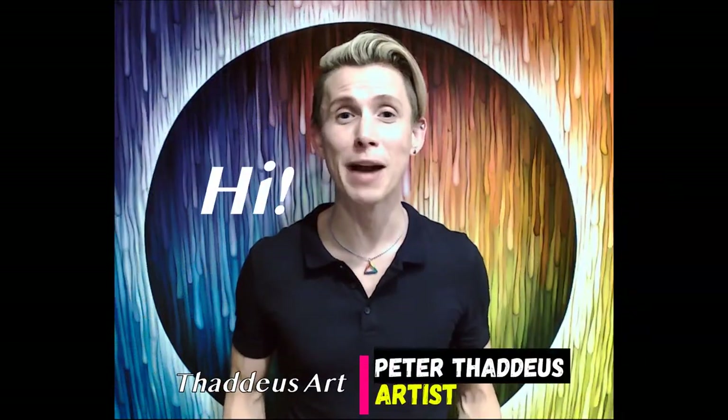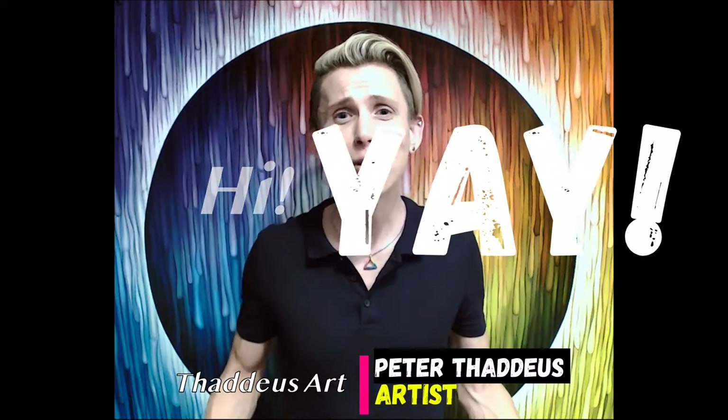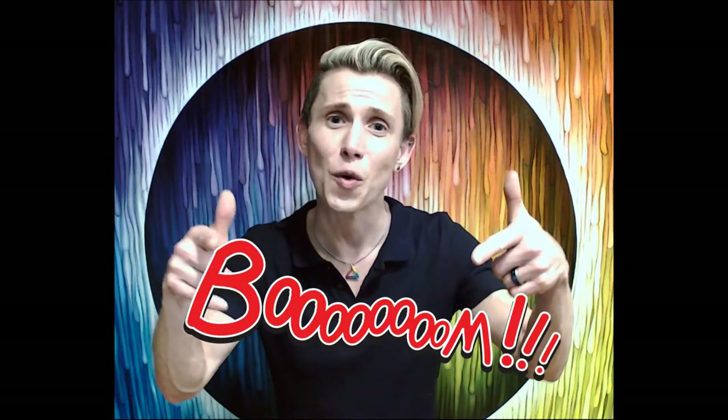Hello fabulous people! Welcome back to the Thaddeus Art Studio. It is May, which means Pride Month is just around the corner. I know a lot of us are super bummed that we're not able to celebrate Pride the way we normally would — parades or in-person celebrations. But there are so many other ways for us to show our pride, like by finding art that represents you.